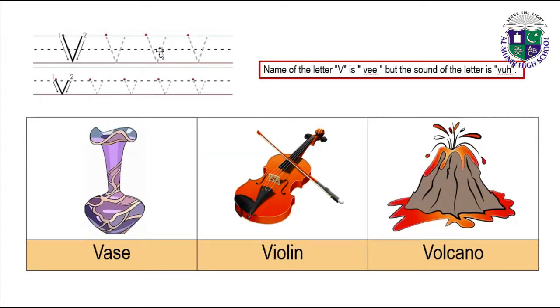Now trace on this van also. Now you have to trace on the dots. Write capital V and small v.